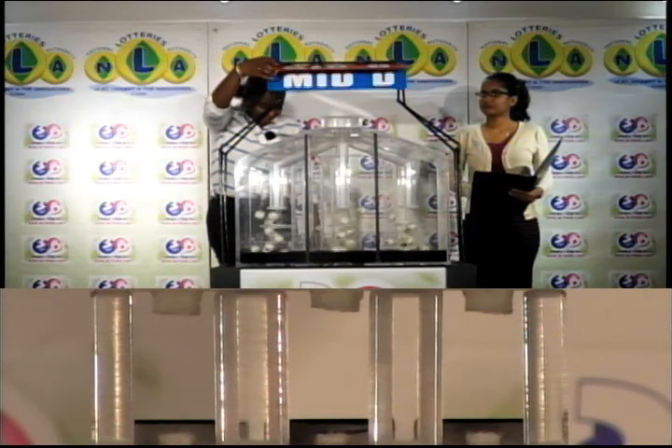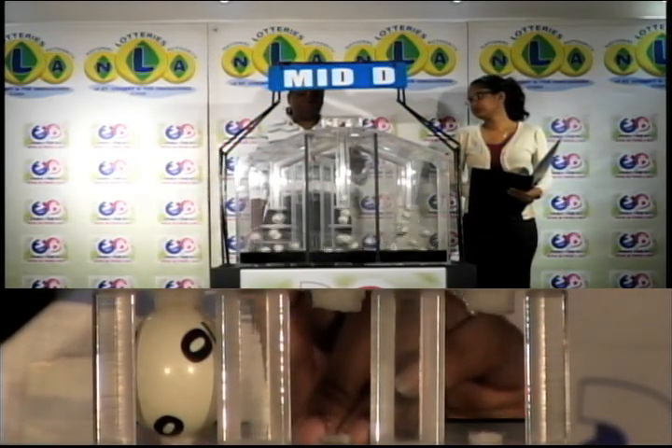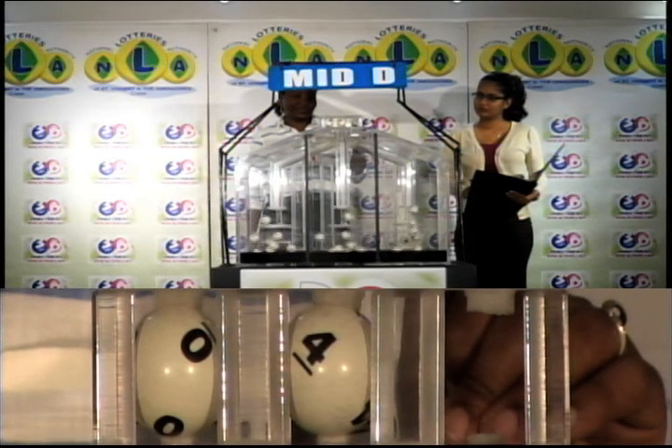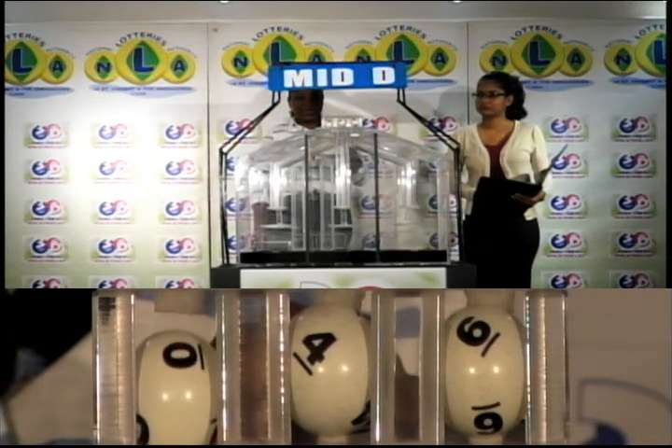The second draw is for the Mid D winning number: 0, 4, and 6. 0, 4, 6 is the Mid D winning number.